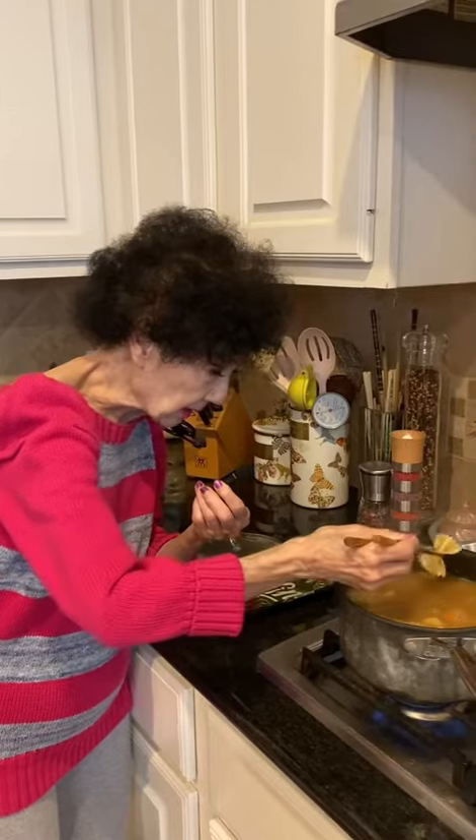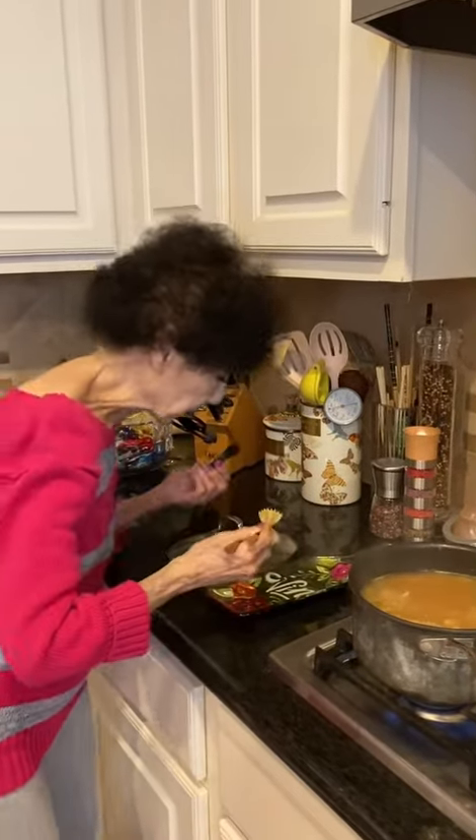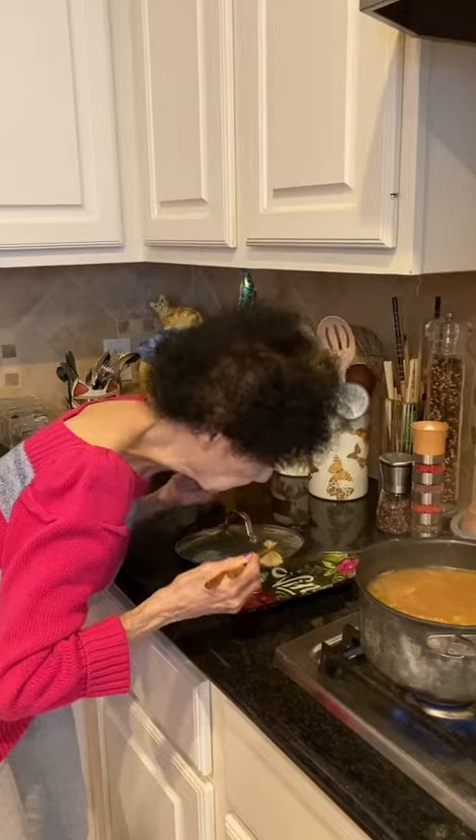Yeah, I like it just a little al dente. It's ready. It's just some soup and some crackers. Looks great.